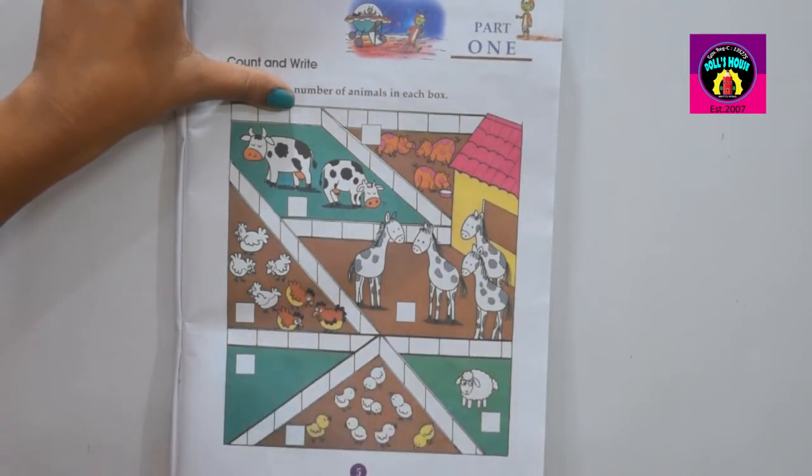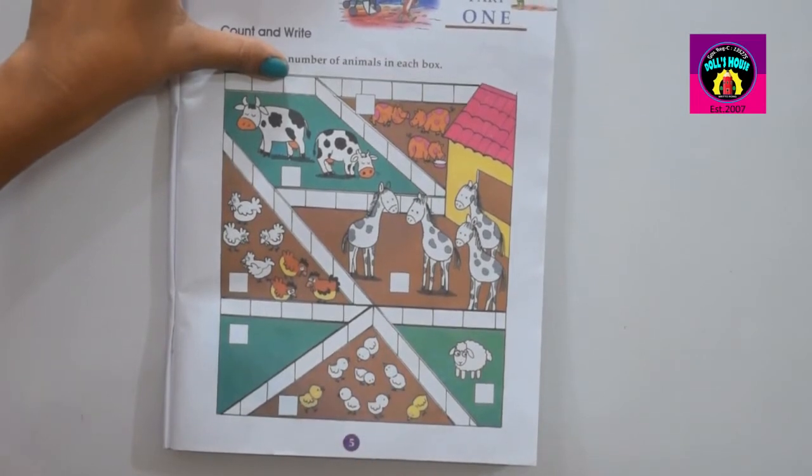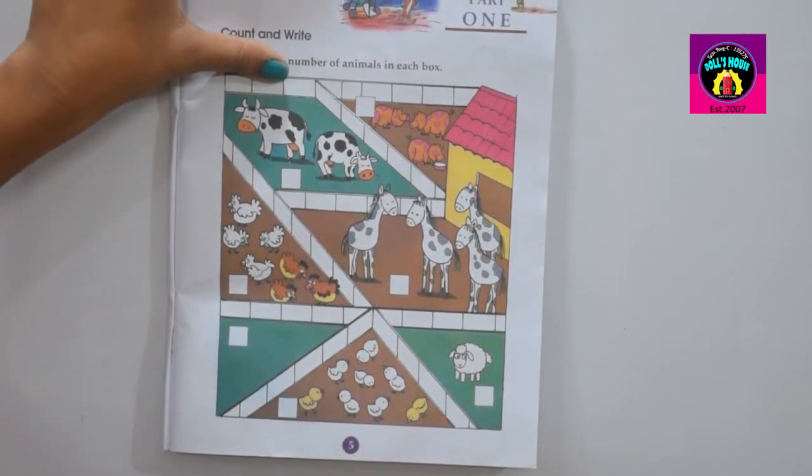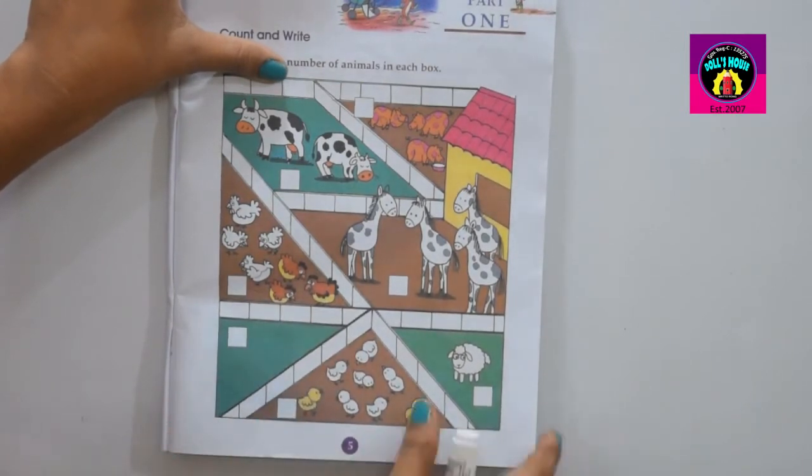Go to the next box. How many animals here? Can you count how many animals here? One, two, three, four, five, six, seven, eight. Total eight animals in this box. So your answer is eight. You have to write here: eight.